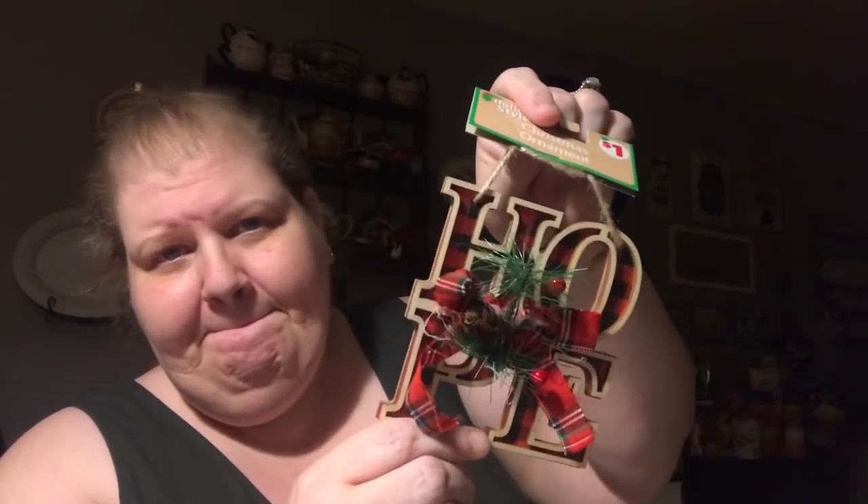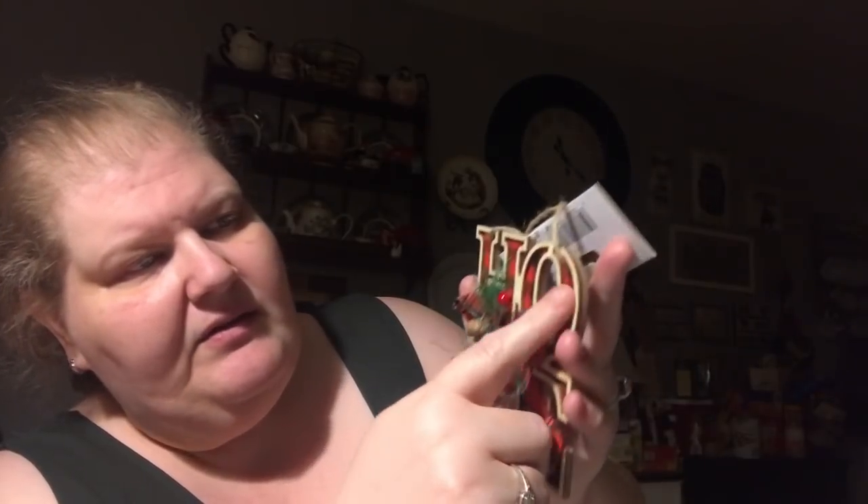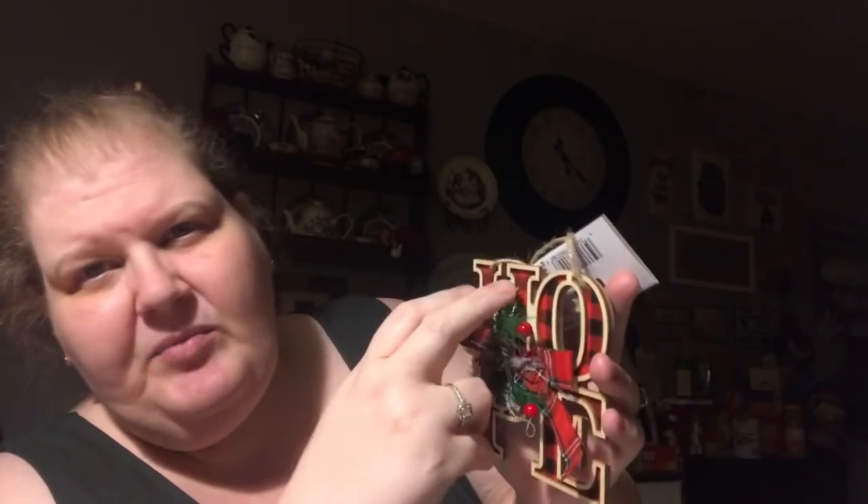This one says 'hope.' It has a black and red gingham check on the back and it's got a laser-edged dimensional border around each letter. It's got a pine decoration with a little red plaid bow — the colors don't quite match, but I really did love this one so I picked it up. They also had one that said 'snow' in black and white stripes. Hope — how can you go wrong? I picked up the black and white one.